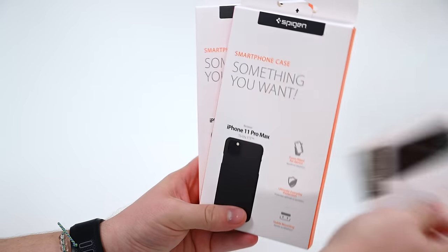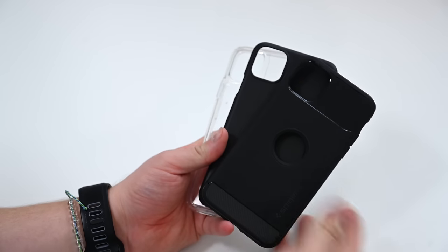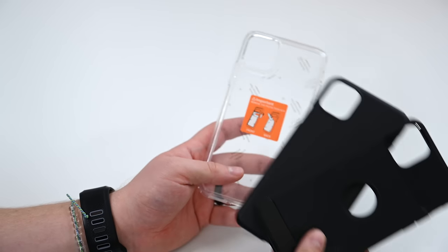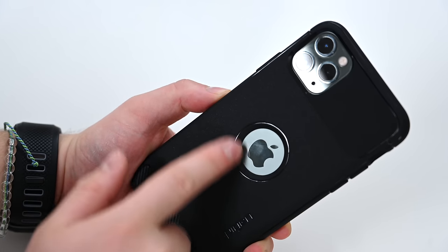Starting off with Spigen — they've got three for us to check out: the Rugged Armor, the Ultra Hybrid, and the Thin Fit. Basically varying degrees of protection, and the basic one is still that clear one, which is very similar to Apple's, but the two that excited us the most were the Thin Fit and the Rugged Armor.